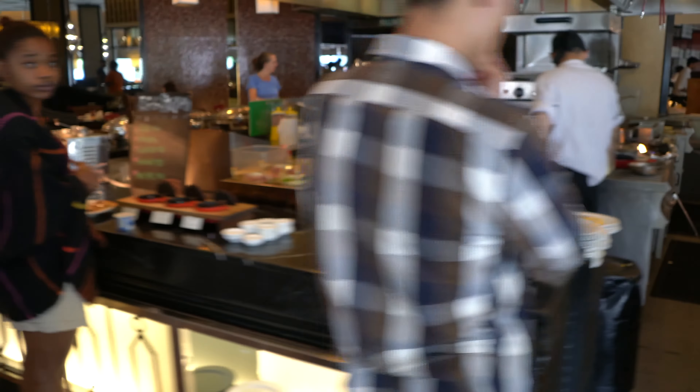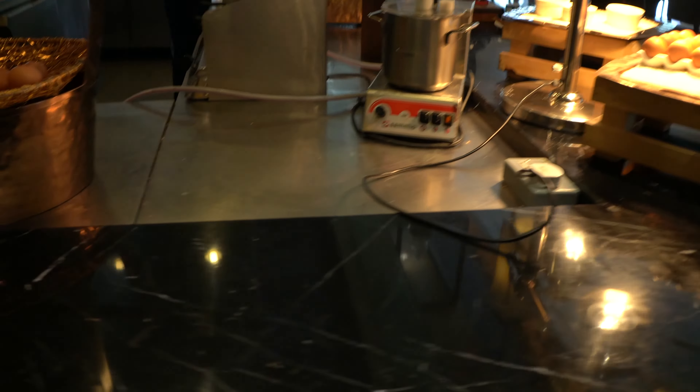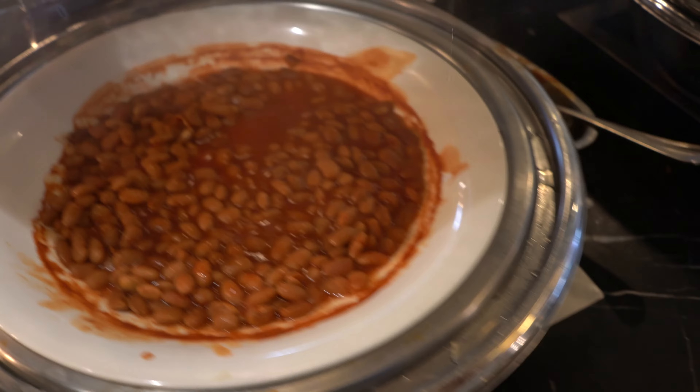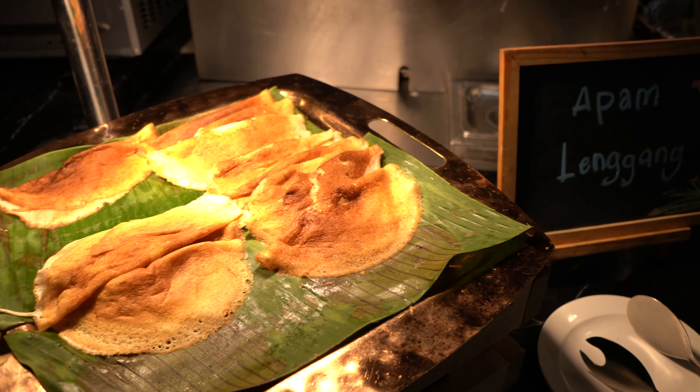Over at the egg station, I ordered the egg benedict — it's not on the menu but it tastes super good. There's also hard-boiled egg, omelette, chicken sausage, vegetables, and big beans. This is very nice — I've never tried that before.